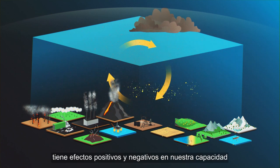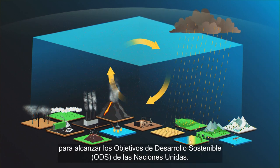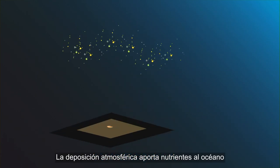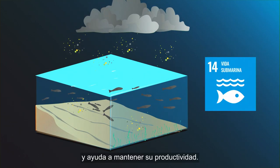Atmospheric deposition has positive as well as negative impacts on our ability to achieve the United Nations Sustainable Development Goals. Atmospheric deposition provides nutrients to the ocean and helps in sustaining ocean productivity.